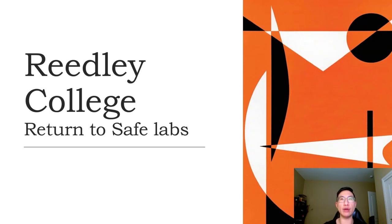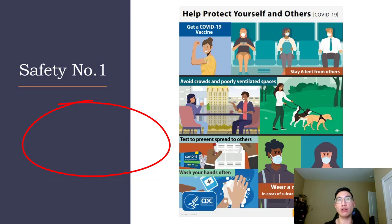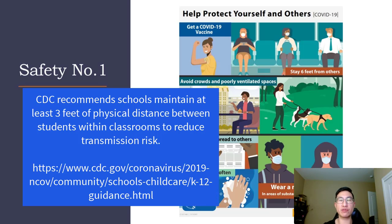Welcome to Spring 2022 at Reedley College. I'm going to go over some safe practices that have been added to your return next week to labs. As you go into your Bio 5, Bio 20, Bio 22, or any science labs at Reedley College, you will be required to follow some safety protocols that you already know: receiving a vaccine or an exemption, maintaining six-feet distancing from others, and masking whenever appropriate indoors.